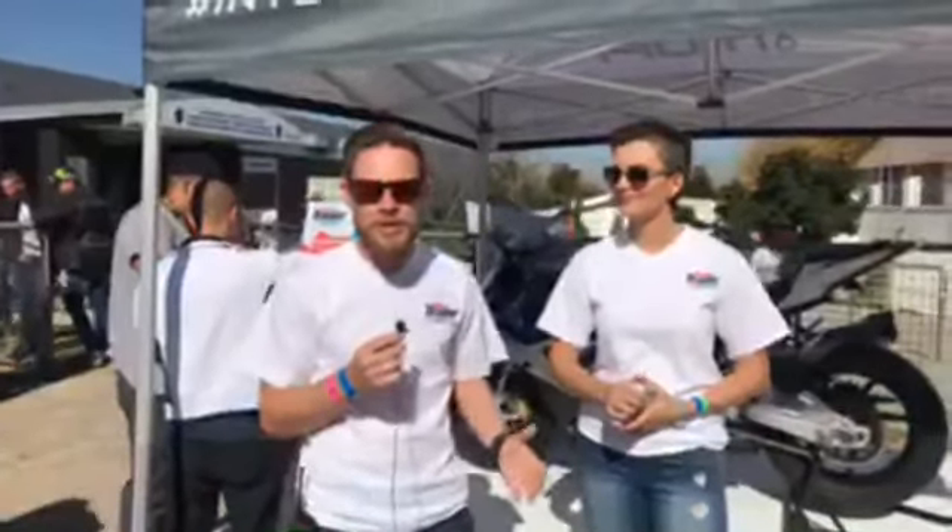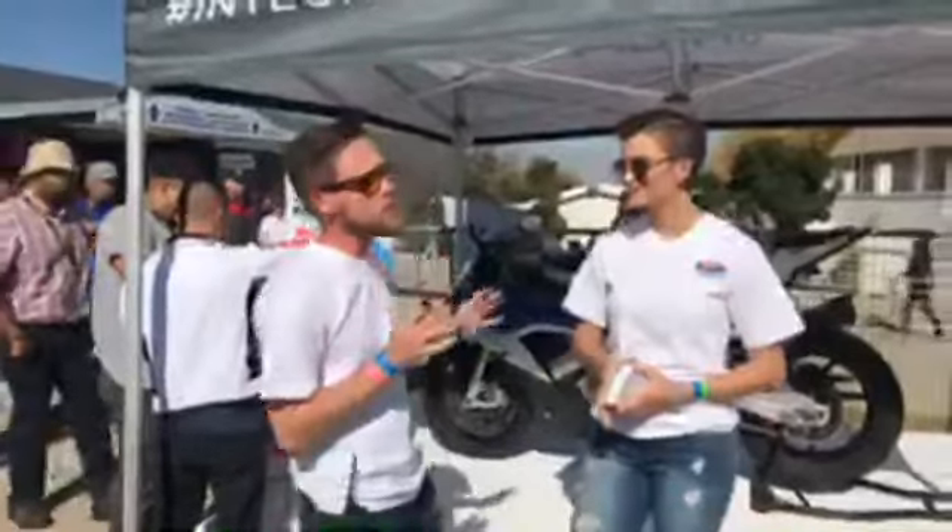Welcome back to the Autotrader Bike Festival 2018 down here at Kyalami Grand Prix Circuit in Midrand, South Africa. We're down here with a very special activation.